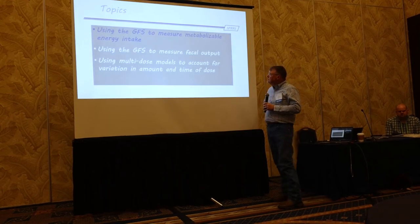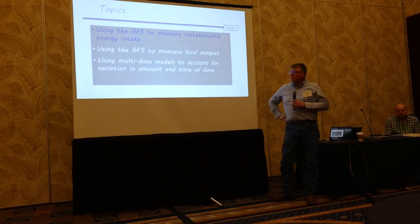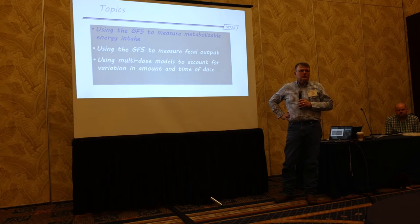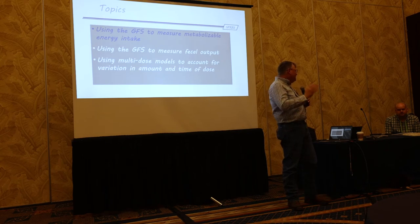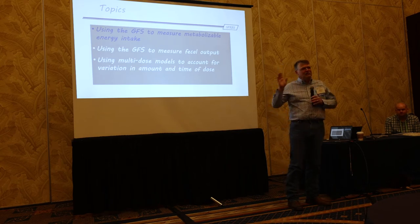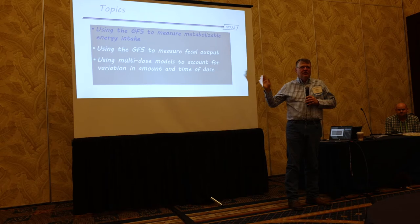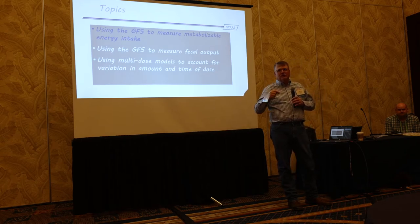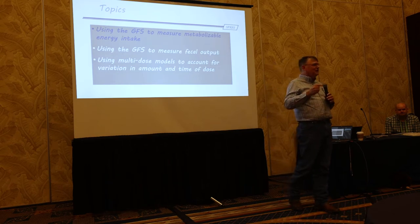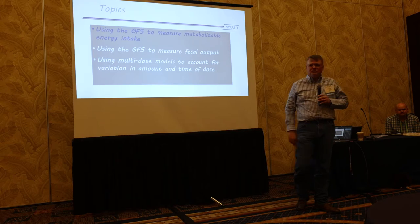We've been using GreenFeed to administer external markers, and we found some problems with administering external markers. I want to introduce a solution we're working on, because when you're dealing with animals that go up to the GreenFeed on a voluntary basis, they don't know they have to eat a marker that day. And they will always do it the day before you're supposed to start sampling.